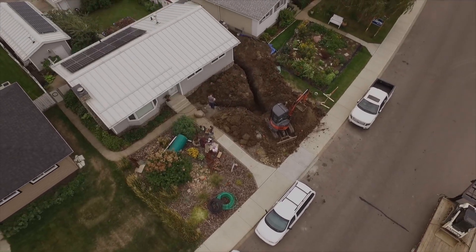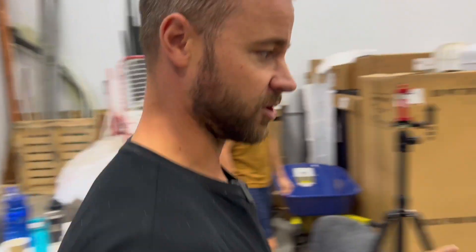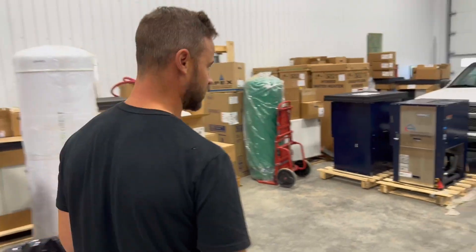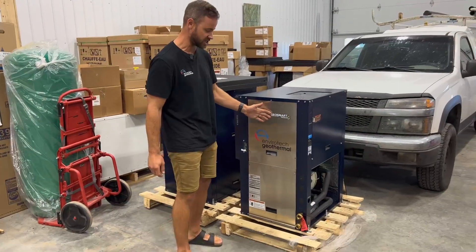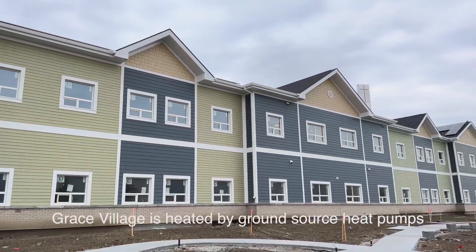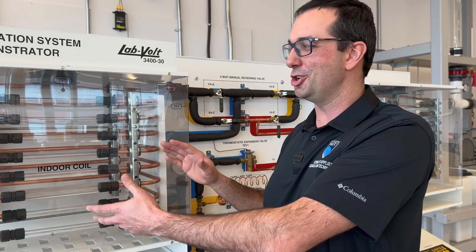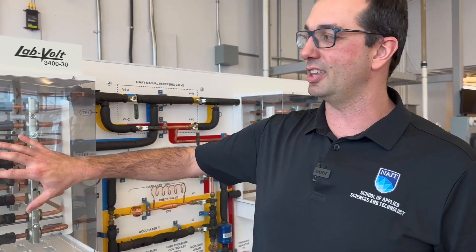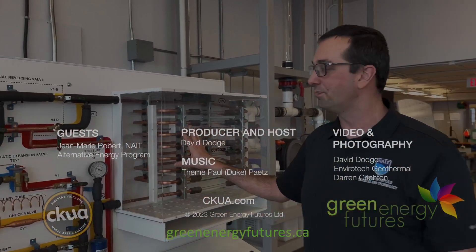Ground source heat pumps are more expensive, but they're also very efficient, especially in cold climates. Business is up for geothermal companies installing systems in single-family homes, but the economics are amazing for multifamily complexes. Thanks to Jean-Marie Robert of NAIT's Alternative Energy Program for this heat pump primer. Check out our blog at greenenergyfutures.ca for more details. For Green Energy Futures, I'm David Dodge.